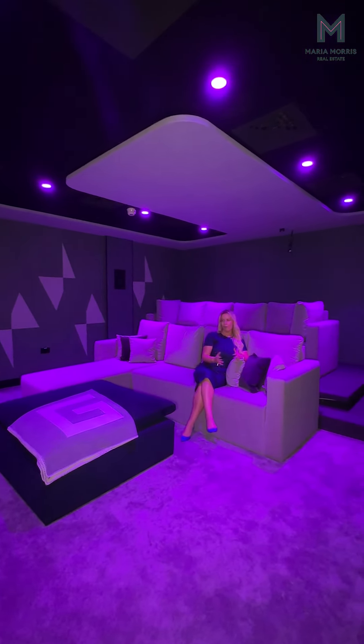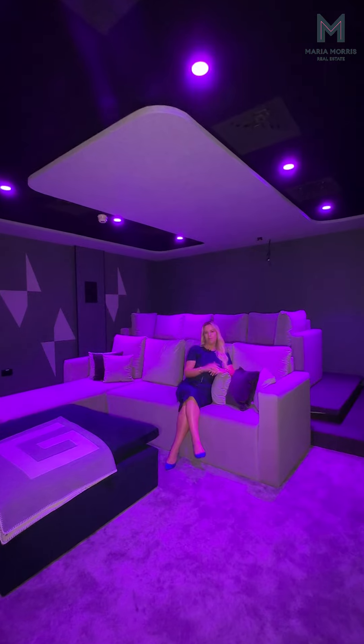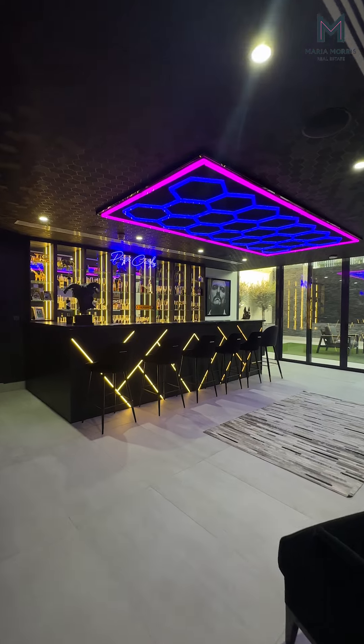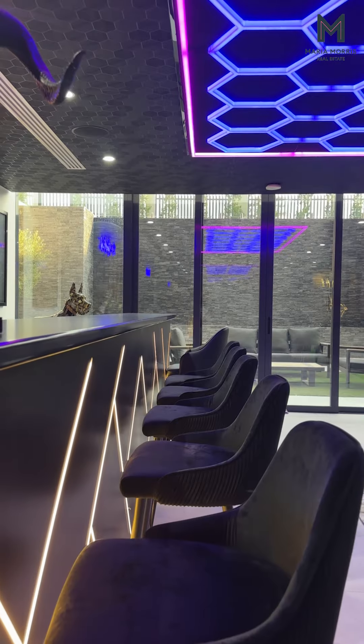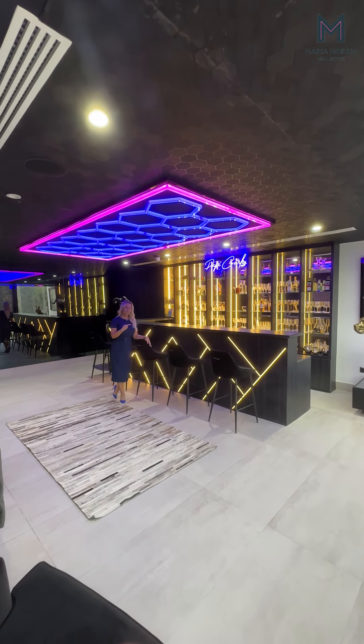From rooftop terraces, spas, and amazing dressing rooms — which I'll show you in a second — but this is actually one of my favorites: this stunning cinema room. In second thoughts, I think this might be my favorite room in the house.